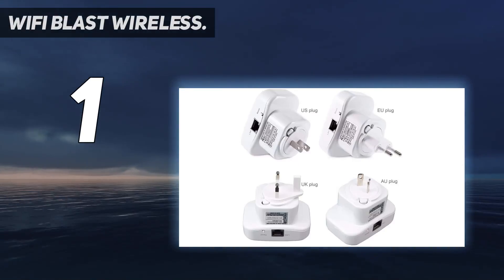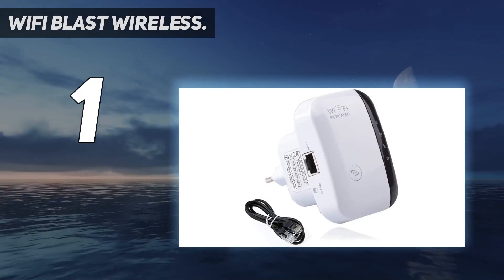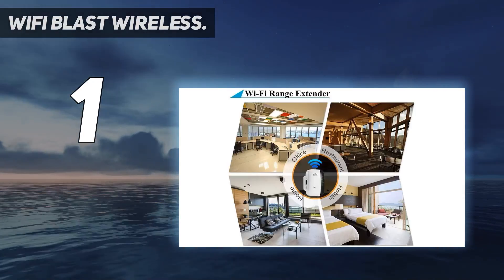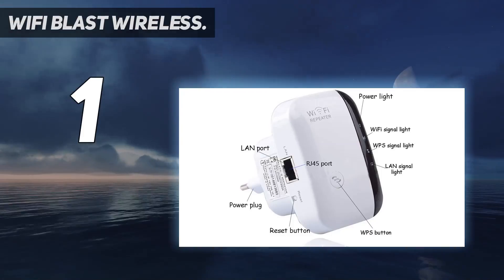Simply plug in to a power strip to easily extend your wireless coverage. Two modes available: router mode and repeater mode. Repeater mode enables greater wireless performance and coverage, while router mode creates new Wi-Fi access points. You can choose the mode you prefer based on your service environment.